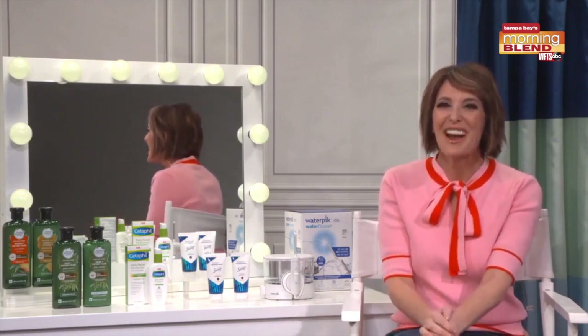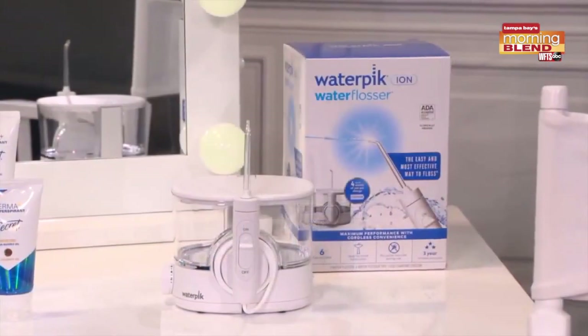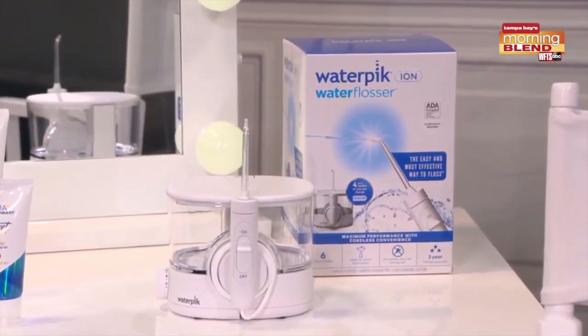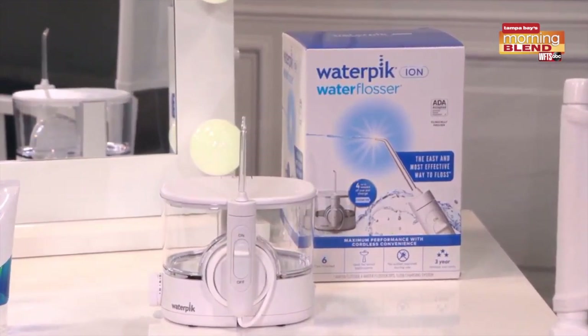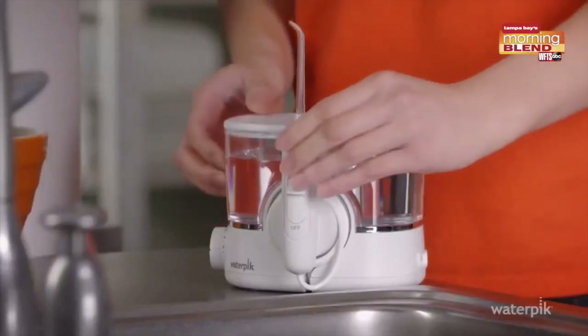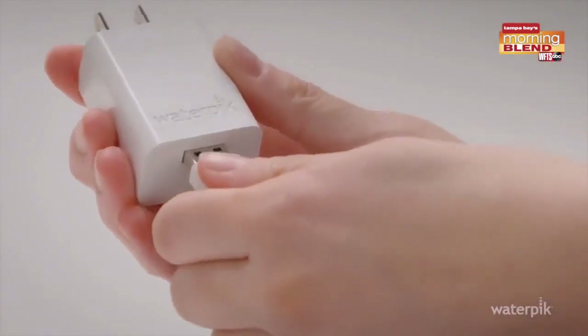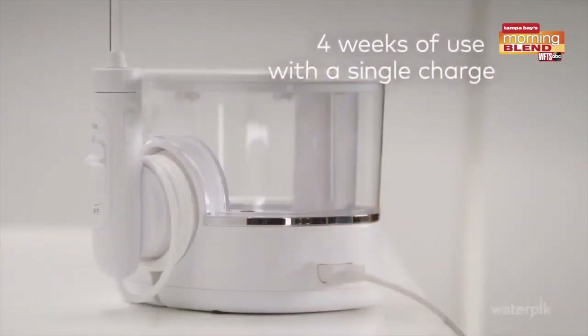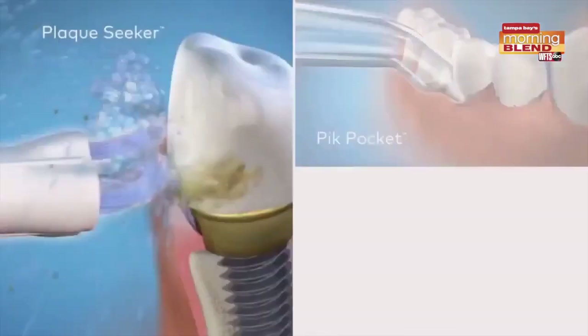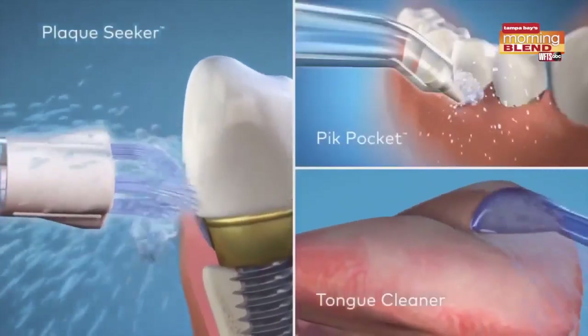Last but certainly not least, the daily routine of flossing. Everyone wants that gorgeous, healthy smile and good smiles start with great tools. This one is just another level — it's the new Waterpik Ion Water Flosser. An easy, effective way to upgrade your beauty routine and really brighten your smile. It was thoughtfully created to give you countertop performance and pressure in a convenient cordless design, exceptionally compact and powered by a rechargeable lithium ion battery that lasts up to four weeks per single charge.